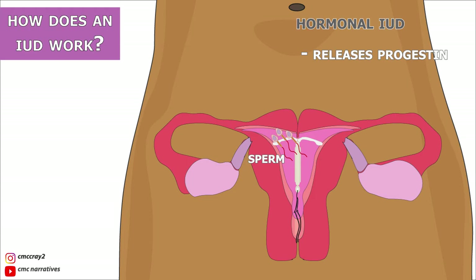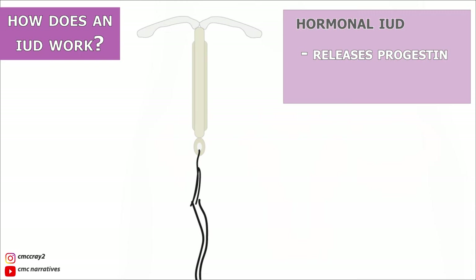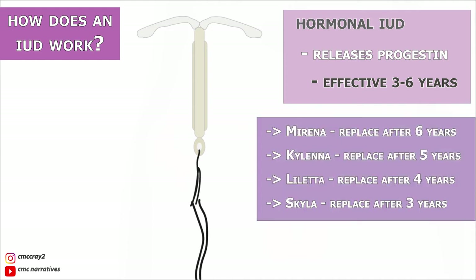If there is no egg, there is no pregnancy. Hormonal IUDs will remain effective and don't have to be replaced for three to six years depending on the type. If the IUD is inserted during the seven days of a period, it is immediately effective in preventing pregnancy. If inserted at any other time, it becomes effective after seven days, so a backup method should be used during that week.